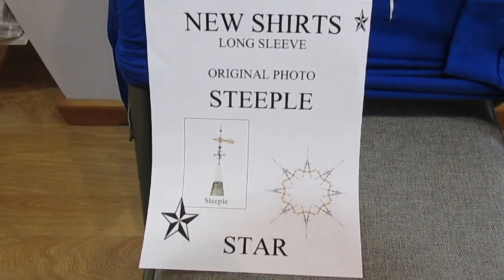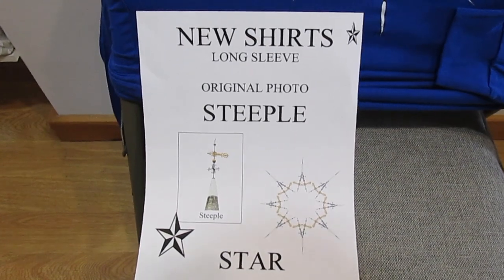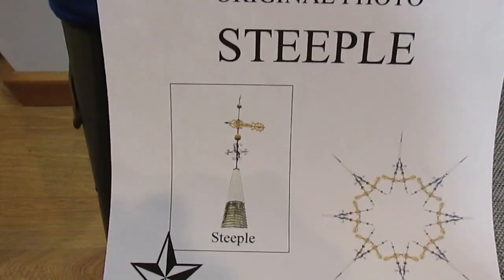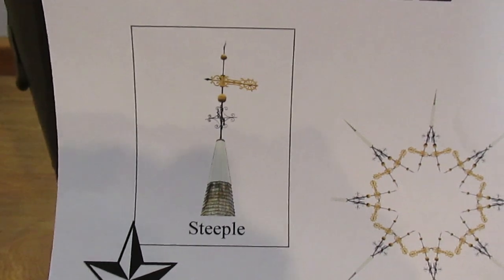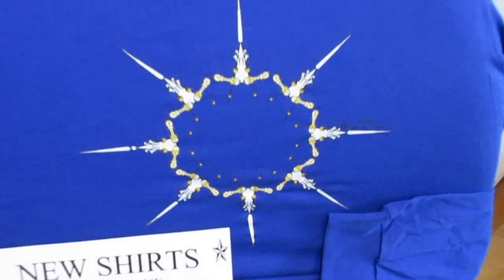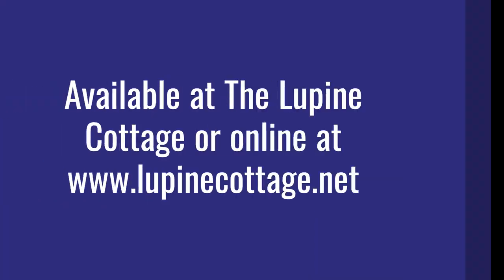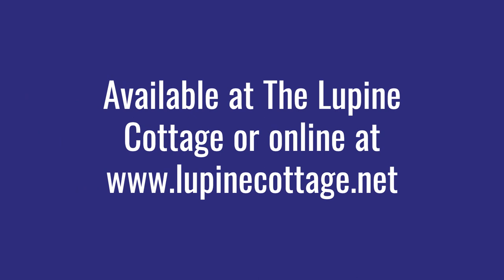The last holiday Kaleidoscope design at Lupin Cottage is of a steeple — the original photo is the steeple, and the design looks like a star. It comes in royal blue, long sleeve, sizes small, medium, large, and extra large. Thank you. Bye.